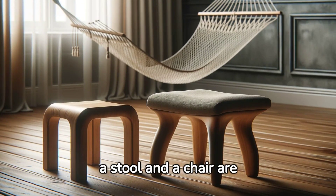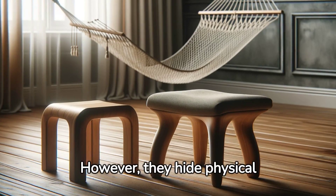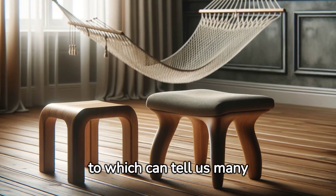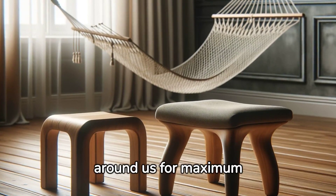At first glance, a stool and a chair are simple pieces of furniture. However, they hide physical mysteries, the answers to which can tell us many things, including how we arrange the space around us for maximum comfort.